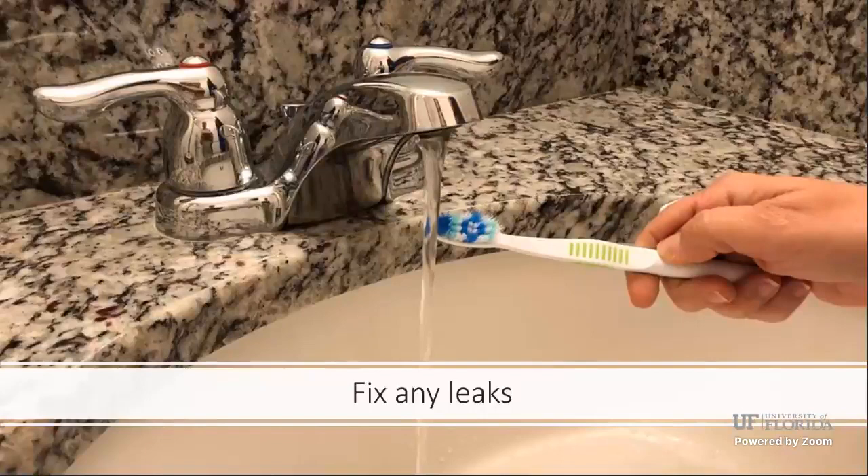Fix any leaks. The other day one of my toilets at home — the one my kids use — I kept hearing an extra sound, and I realized it was leaking. Once we fixed it, my water bill dropped about $10 in just three to four days. We cannot have the attitude of just paying the bill and moving on — we have to fix all these leaks around the house because it's not just about the money, it's also about water conservation.